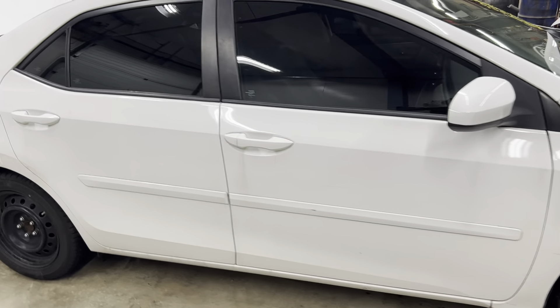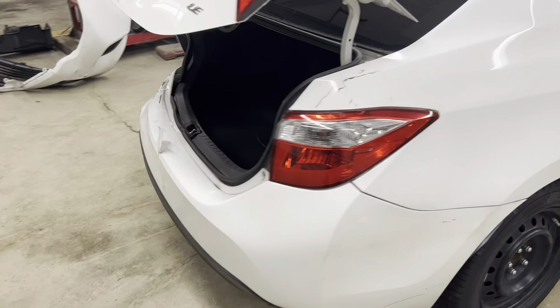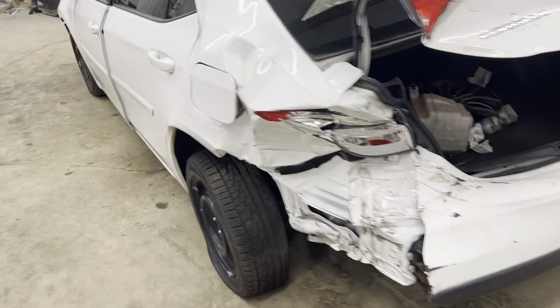Got our passenger doors, mirror, taillight — definitely a mounted taillight — and you can see the other damage here.